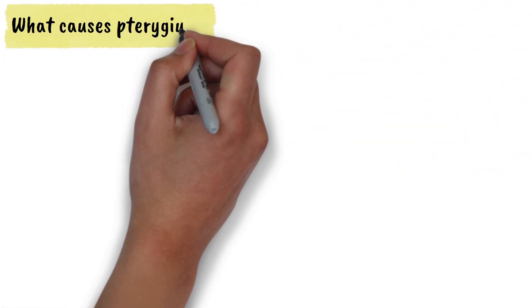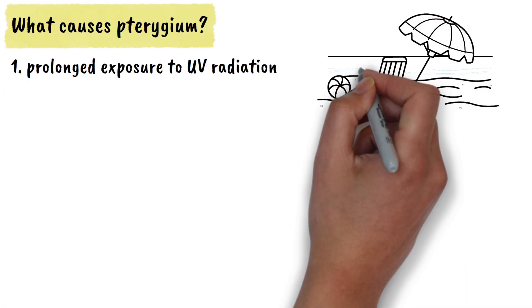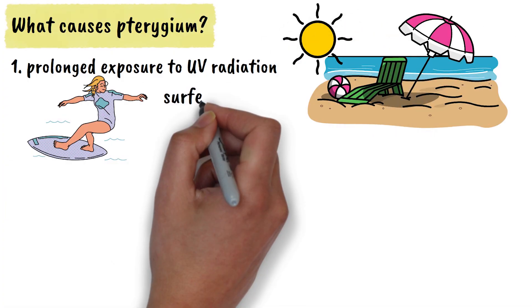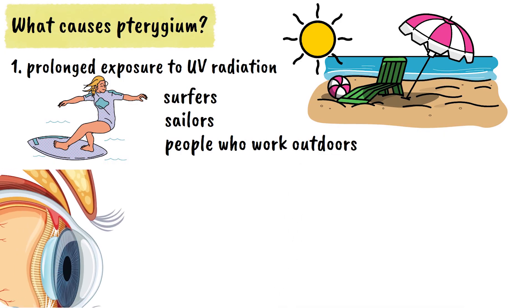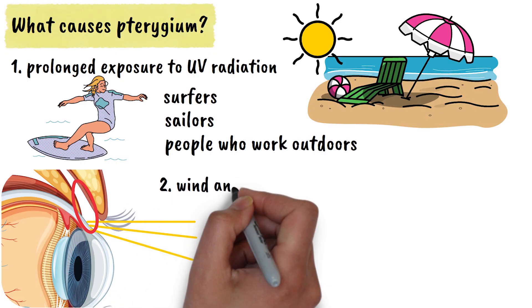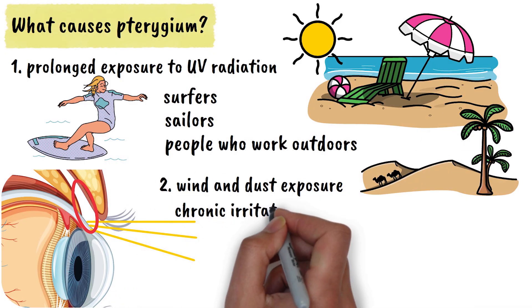But what causes pterygium? The primary cause is prolonged exposure to ultraviolet radiation from the sun. This is why the condition is so common among surfers, sailors, and people who work outdoors. The UV rays cause damage to the conjunctiva, leading to abnormal tissue growth. Wind and dust exposure also contribute to the development of pterygium by causing chronic irritation to the eye surface.